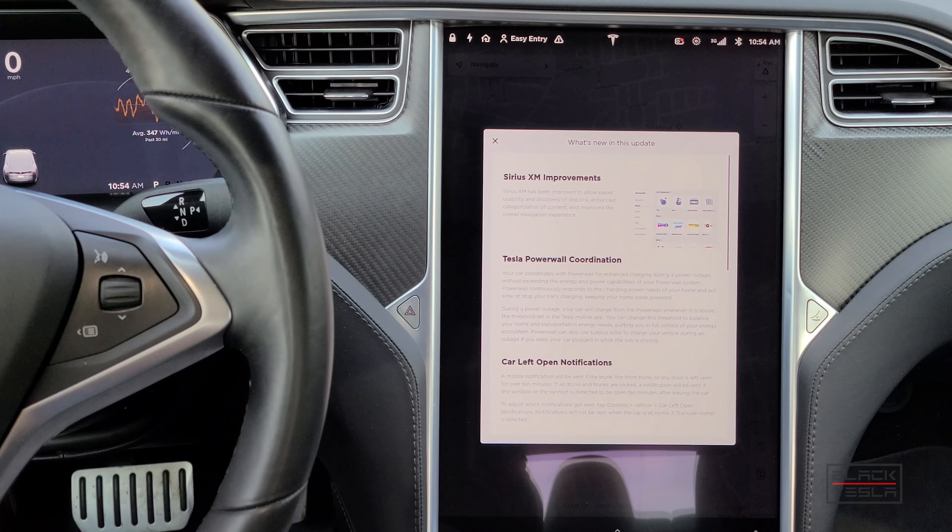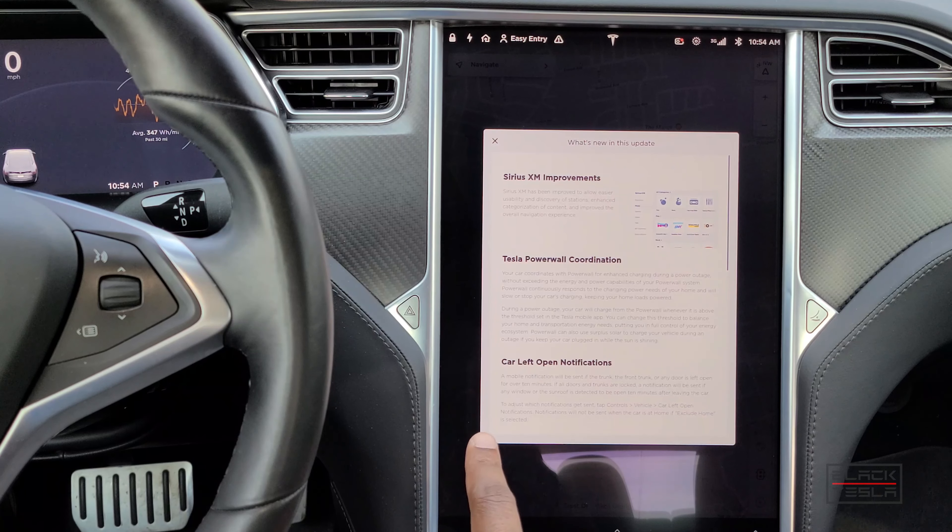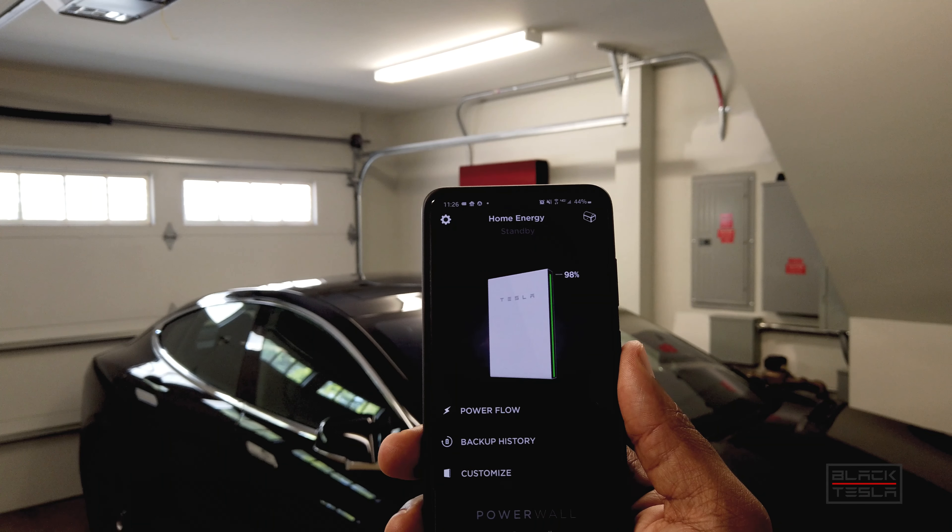The next update is Tesla Powerwall coordination. For those that have Powerwalls, your car coordinates with the Powerwall for enhanced charging during a power outage without exceeding the energy and power capabilities of your Powerwall system. The Powerwall continuously responds to the changing power needs of your home and will slow down or stop your car's charging to keep your home loads powered.